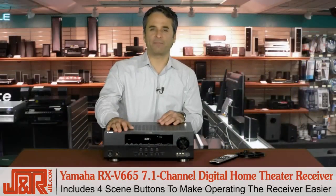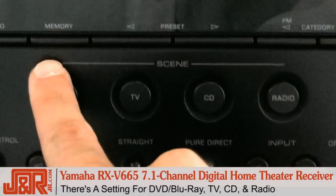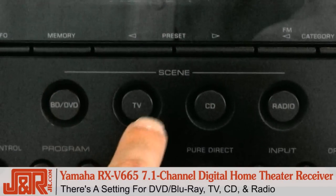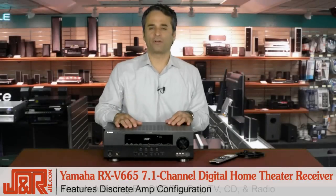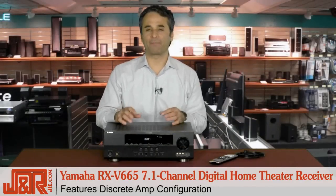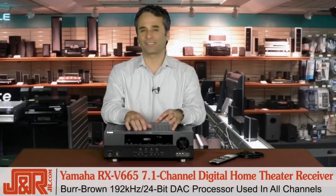Let's take a look at the four scene buttons on the Yamaha to handle your multi-zone operations. If you're plugging in a Blu-ray or a DVD, there's a setting for that. There's a setting for listening and viewing television, CD, and of course radio. It also features discrete amp configuration, and for the audiophiles, you'll know this name — Burr-Brown. There's a 192 kilohertz, 24-bit processor used in all the channels inside the Yamaha.